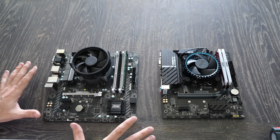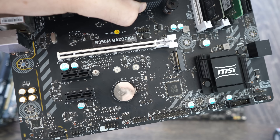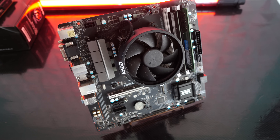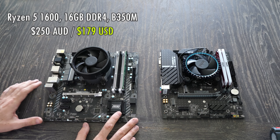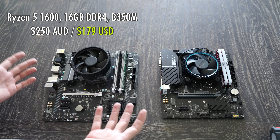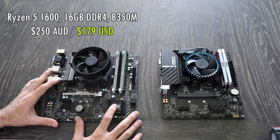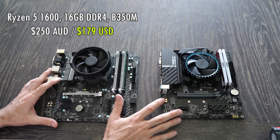And here we are, back at the studio with our Ryzen combo that we just picked up off the used market. B350M Bazooka motherboard, 16 gigabytes of RAM, we've got the Wraith Spire cooler with the copper heat slug. This combo cost me 250 Aussie dollars — I'll put the US pricing up on the screen.